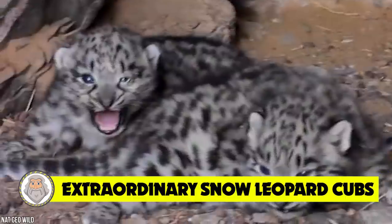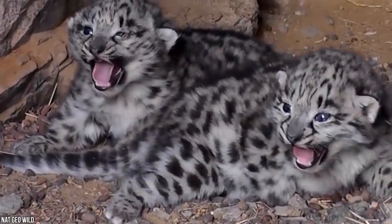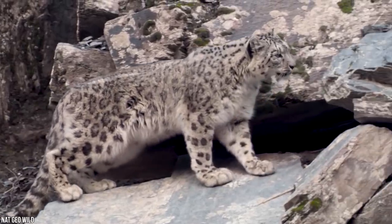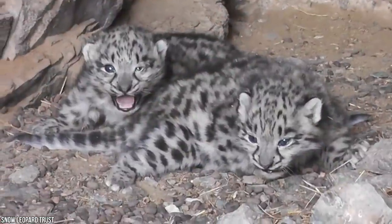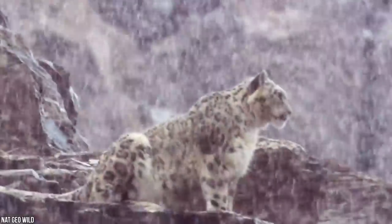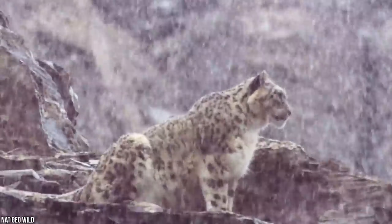Number 12: Extraordinary Snow Leopard Cubs. It was only a matter of time before we scratched the cute and cuddly itch. Not only are we bringing you cubs, but some of the cutest and rarest on the planet. It's already notoriously difficult to find a snow leopard in the wild, and even more challenging to find their den or the cubs. To see these cubs is truly something extraordinary. There are less than 7,000 snow leopards left globally, and only 2,700 can be found in the wild.